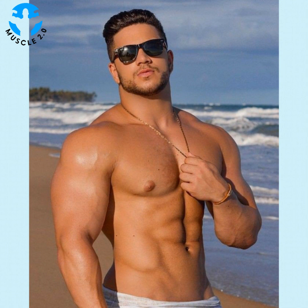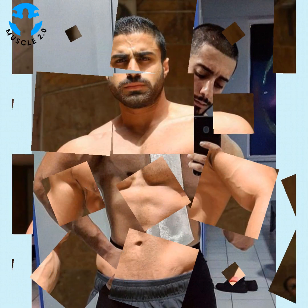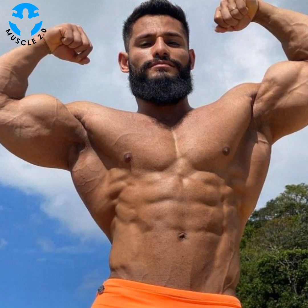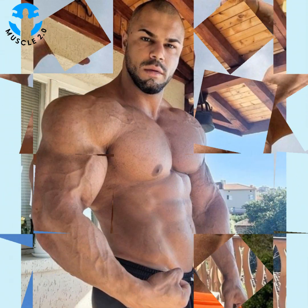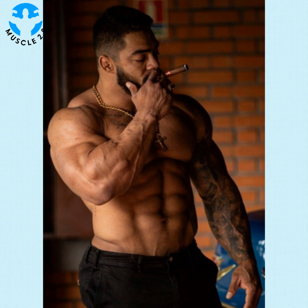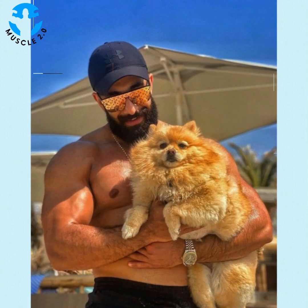One favorite position is the downward facing dog. It stretches the pelvis whilst strengthening the core and elongating the shoulders and back. Taking advantage of five free minutes to perform this move, it also strengthens the hands and wrists, which helps with daily tasks like opening jars, carrying bags, and typing on a keyboard.